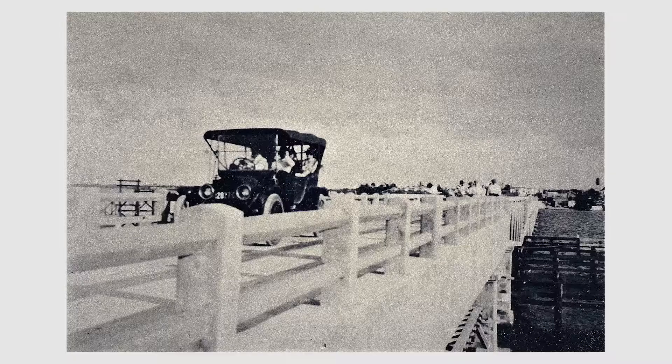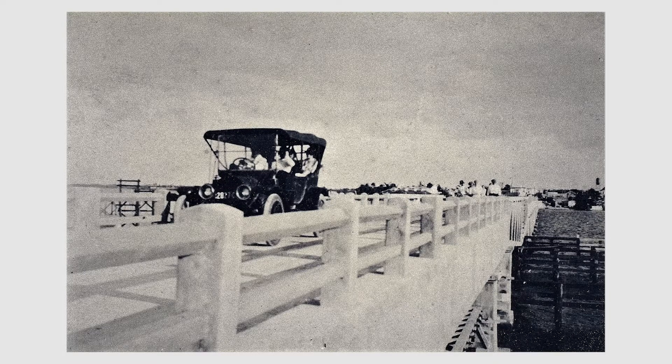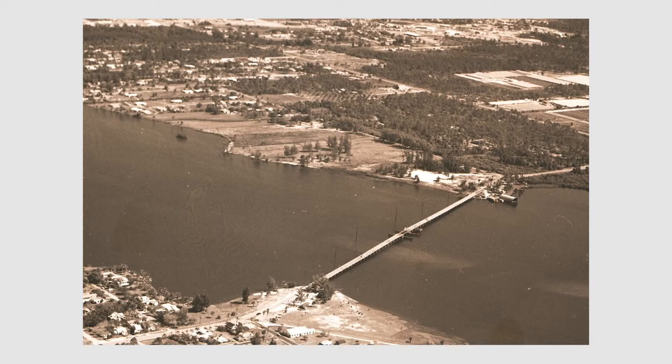In 1918, Stuart got a concrete auto bridge across the Saint Lucie River — officially named the Henry Flagler Bridge but commonly called the 'auto bridge' or 'concrete bridge.' In February 1919, a wooden bridge was built across to Palm City. That wooden bridge, which everyone described as very rickety to cross, stayed in service with occasional repairs until a new high-rise bridge replaced it in 1970.